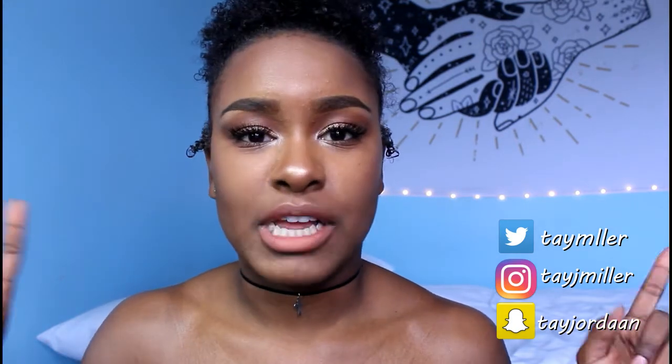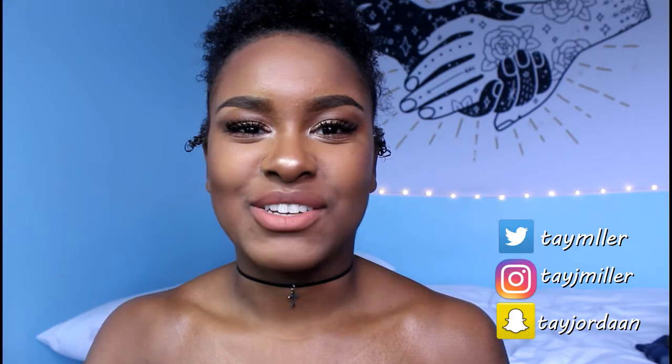I hope you guys enjoyed the video. Leave a comment if you liked it and any other upcoming videos you would like me to film. I love you guys so much. Don't forget to subscribe and hit the like button if you enjoyed this video. I will talk to you guys later. Bye.